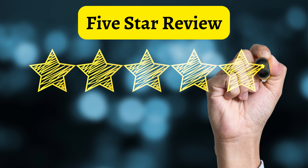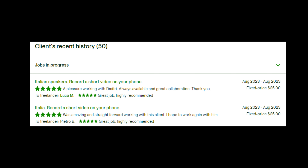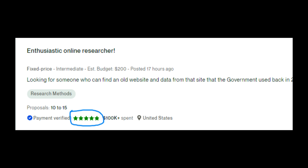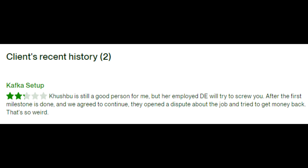Number 2: 5-Star Review. Before accepting any project, you should read the client's reviews to ensure that you are working with a real client from Upwork. Recently, some clients have responded by leaving negative reviews and paying freelancers little while giving them many tasks. Therefore, it is crucial to understand the client's total ratings before working with them.